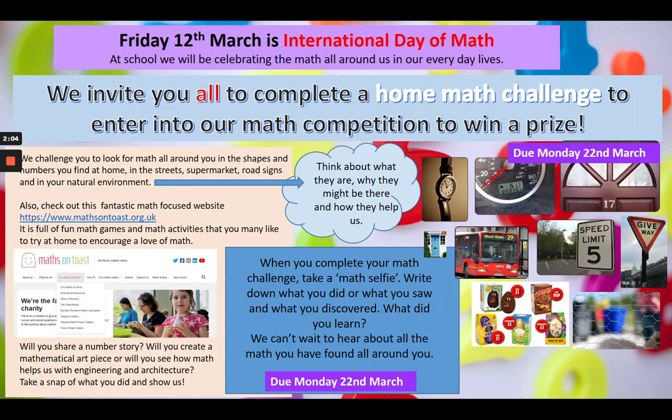There's also a great website called Maths on Toast where there's loads of fun games that you can take part in at home. There are number stories you can share, instructions on how to create mathematical art pieces, and some activities that involve engineering. Take a picture and send it in to us by the 22nd of March.